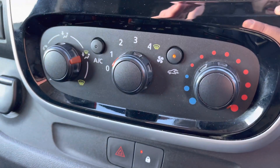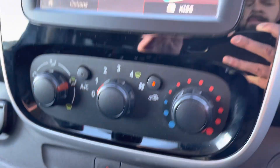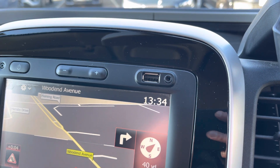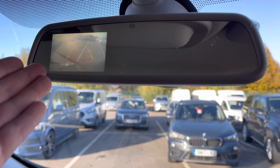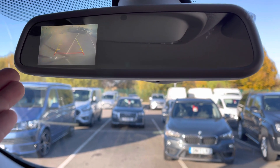Here is your climate control with air conditioning — a great feature for those hot summer days. Just to make you aware, you also get a USB and auxiliary port, great for charging your phone. And if we take a look at your rear view mirror, as you can see, you also get a rear parking camera — again, a great feature for tight parking spaces.